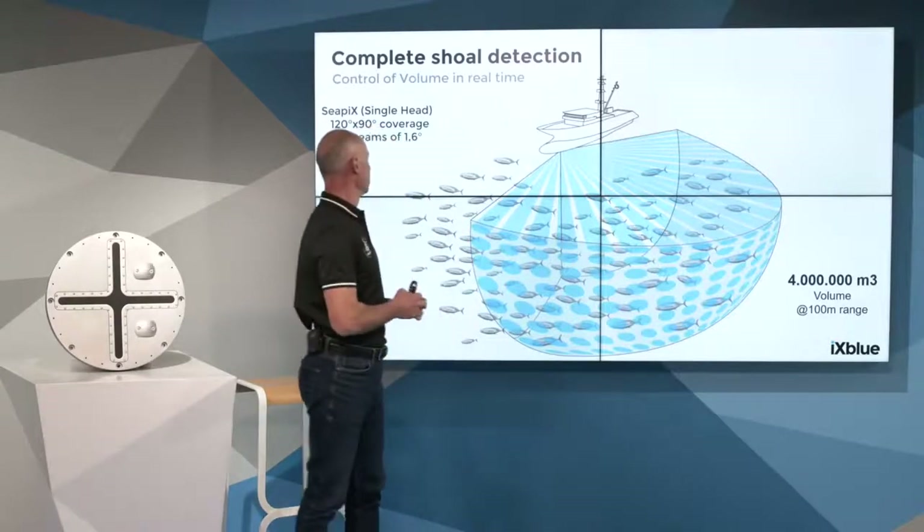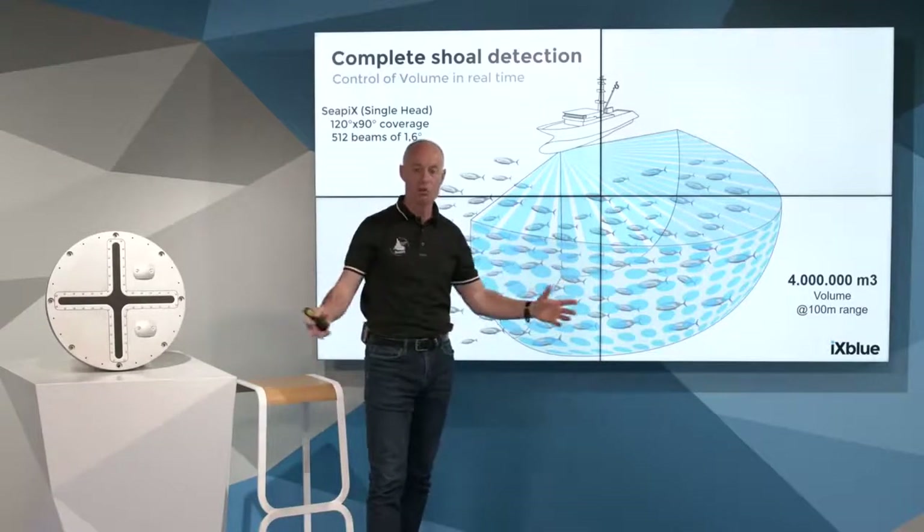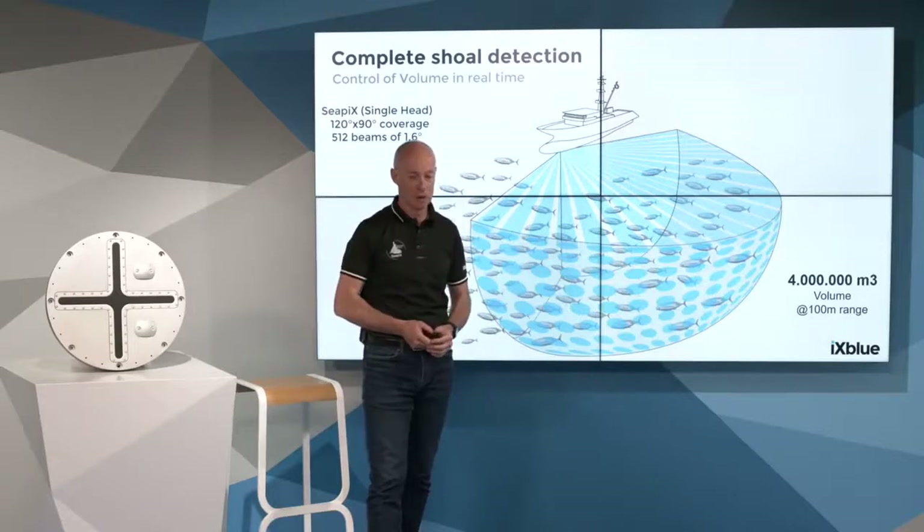That is a key point — point number one. It is volume understanding, volume coverage, to have a better understanding of the tuna shoal.